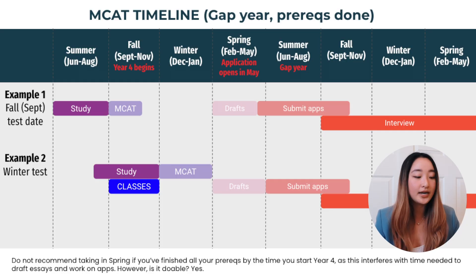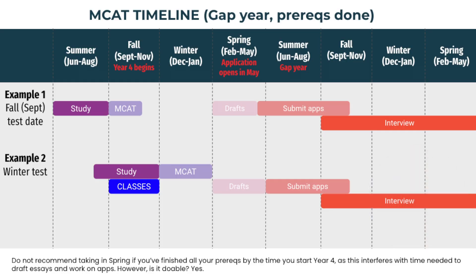If you're someone like me and you know that you cannot study during the school year while you have to balance five courses, then I would recommend taking your MCAT in September after your summer break, or in January after your winter break.